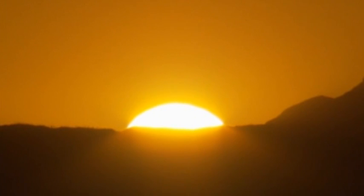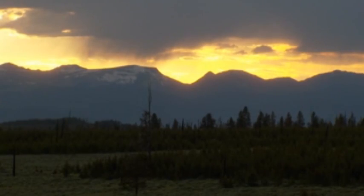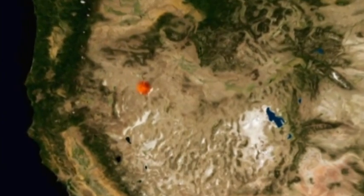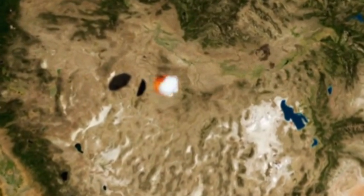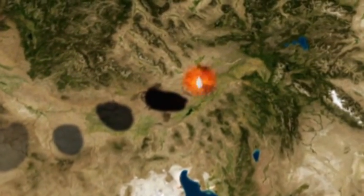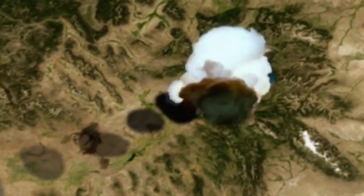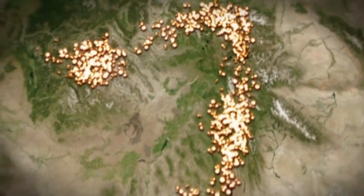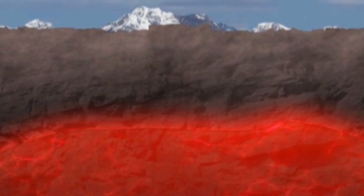But when will Yellowstone erupt again? One clue comes from investigating the eruptions of the past. The hotspot punches out a super eruption on average every 600,000 years, and the last one was 640,000 years ago. Geologists expect there will be warning signs before Yellowstone explodes again. Volcanic eruptions are usually preceded by an increasing number of earthquakes — a sign that underground volcanic chambers are filling with molten rock and expanding to stretch and deform the land above.